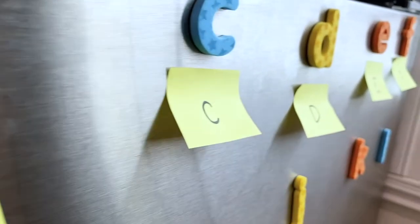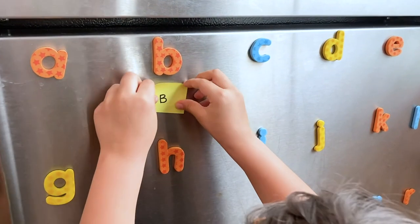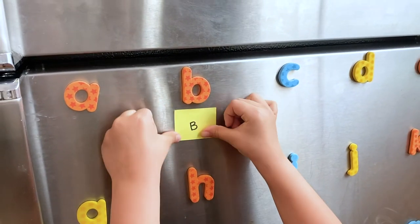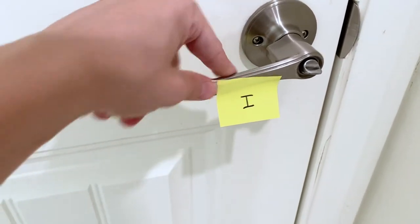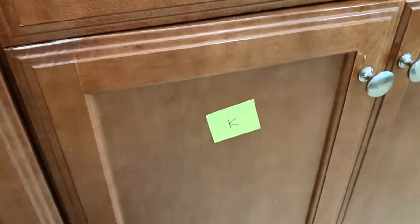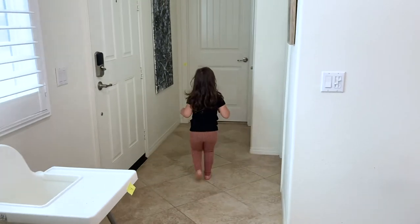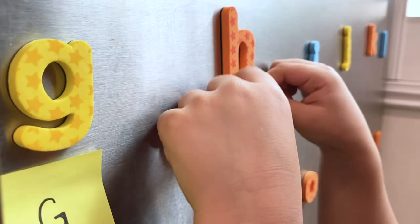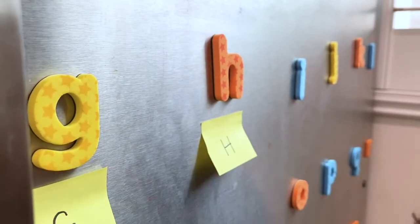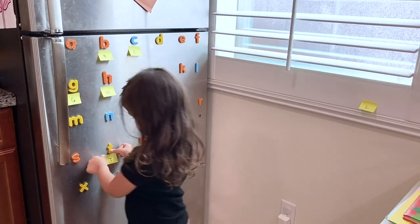This letter scavenger hunt is perfect for those little ones that like to move. You just need sticky notes and a pen, and if you'd like, letters to put up to match with the sticky note letters. You can write letters on paper and tape them to the wall, but I thought it would be fun to use our letter magnets. Just write a letter on each sticky note and hide them around the room or the whole house. Then you can ask them to find a specific letter, or what I did was let my preschooler choose what letter to find and match. My daughter spent 20 minutes searching for letters and sticking them under the matching fridge letters. She never gets tired of this game and we both love that she can run around and get her wiggles out all while learning her letters.